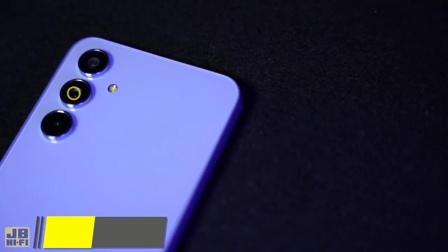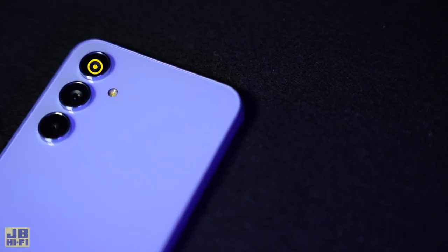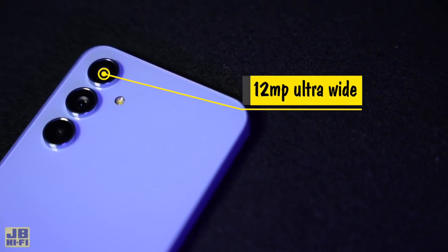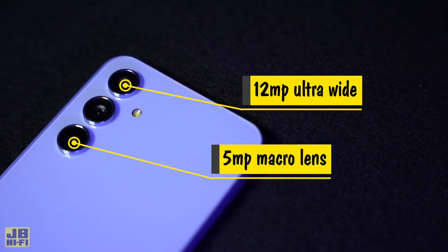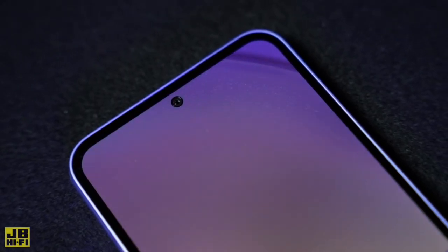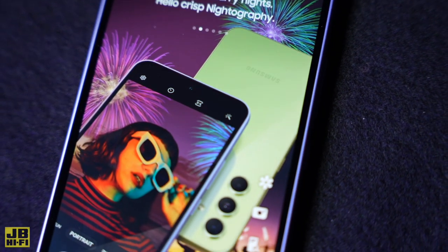With three lenses loaded into the back, you'll always get the perfect shot. The 50 megapixel wide lens is the perfect everyday camera that lets you crop into the photo afterwards. The ultra-wide 12 megapixel lens can easily capture the whole scene, and the 5 megapixel macro lens is great for those ultra close-up shots. It's also got an awesome front-facing camera for snapping selfies, plus nightography for clear and detailed nighttime shots.